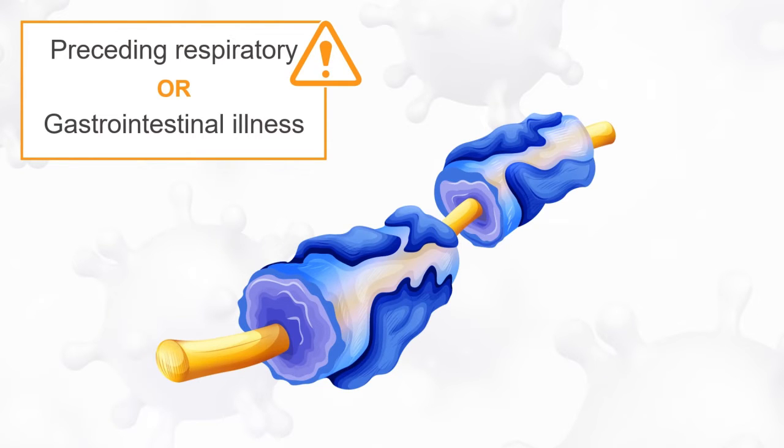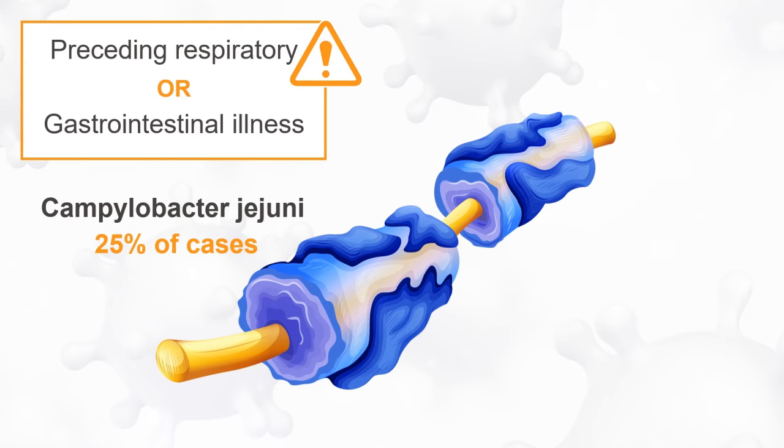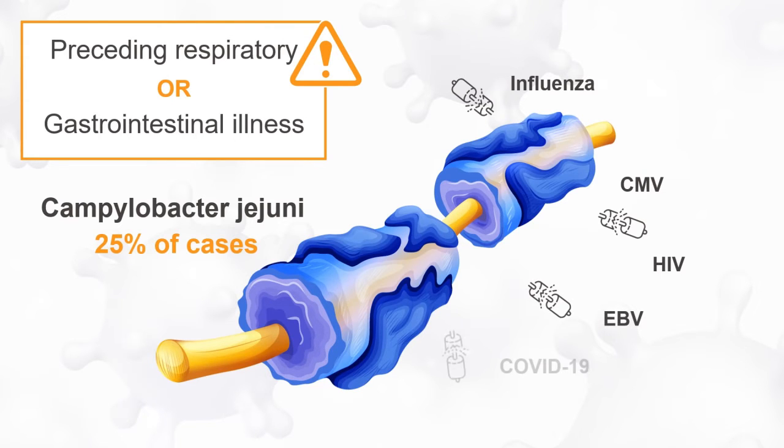Campylobacter jejuni, a bacteria causing gastroenteritis, is the most well-documented pathogen, comprising up to 25% of cases. Viral infections are also associated with the development of GBS, including influenza, cytomegalovirus, HIV, and to a lesser extent Epstein-Barr virus, COVID-19, and Zika virus.